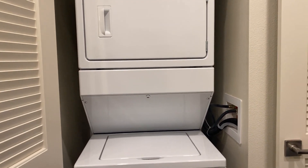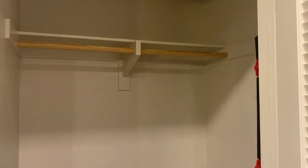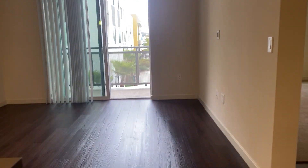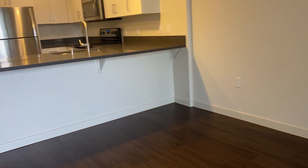Each apartment features in-home washer and dryer and an additional storage closet. As we move into the living room, you can see that there is more than enough space to design a comfortable living area. I recommend going onto our website and utilizing the Furnish This Home feature so you can get all the proper measurements for your furniture.